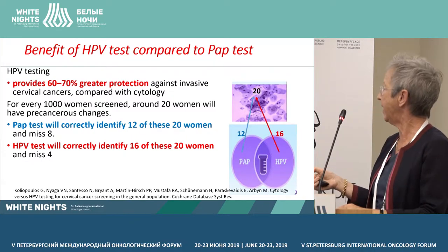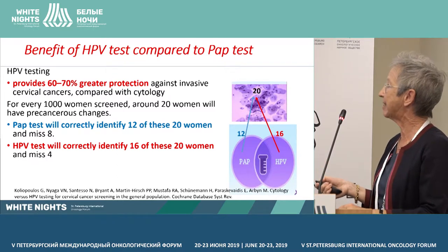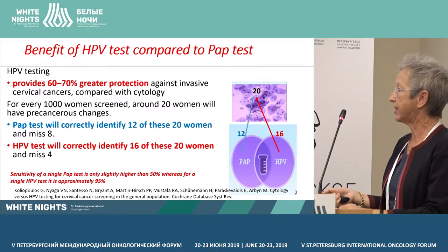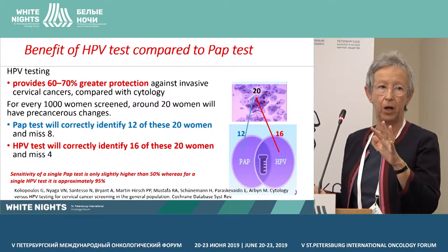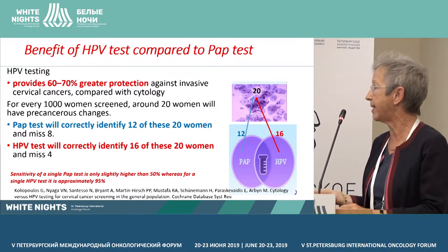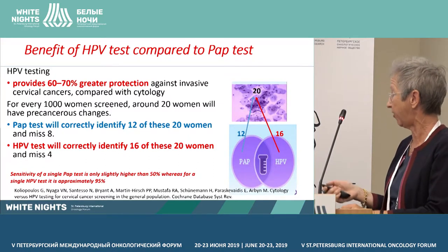When you do the HPV test, you will correctly identify 16 of them and miss only 4. This is because the sensitivity of a single PAP test is only slightly over 50 percent, whereas for a single HPV test, the sensitivity is approximately 95 percent.